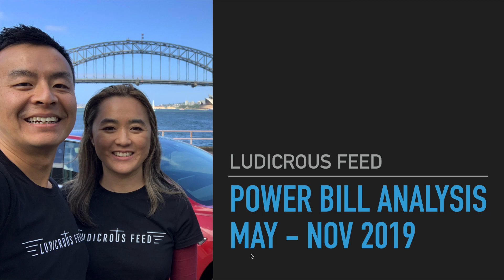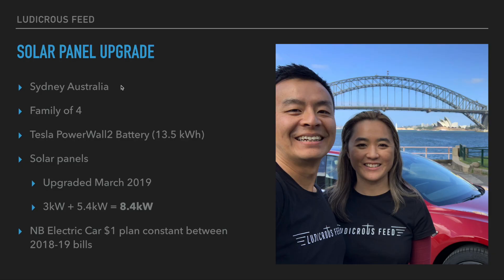Quick reminder: I live in Sydney, Australia, as the picture suggests. Family of four — Joe and myself have two children. I have a Tesla Powerwall 2 battery which can hold 13.5 kilowatt hours. We have solar panels which were upgraded this year in March — we went from 3 kilowatts to 8.4 kilowatts with the addition of an extra 5.4 kilowatts.